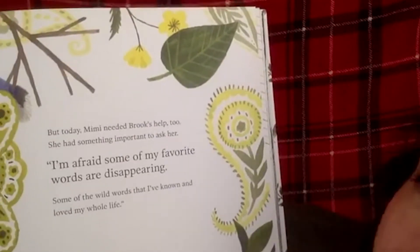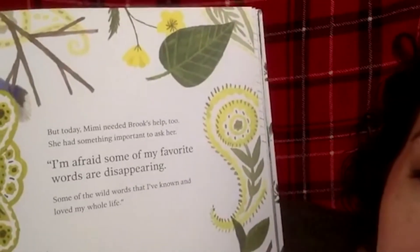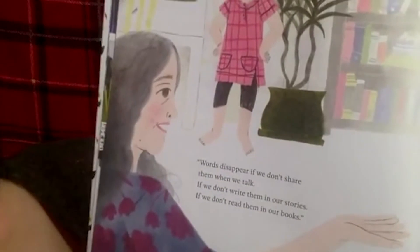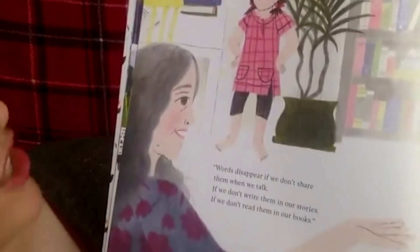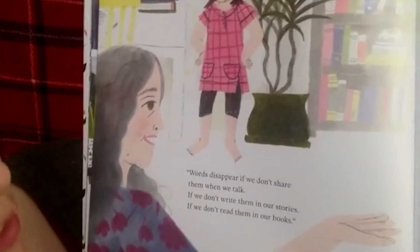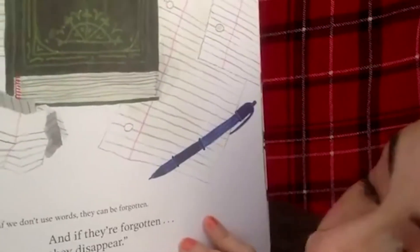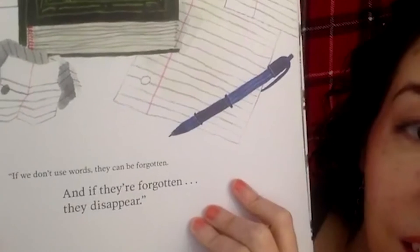But today Mimi needed Brooke's help too. She had something important to ask. 'I'm afraid some of my favorite words are disappearing — some of the wild words that I've known and loved my whole life.' Words disappear if we don't share them when we talk, if we don't write them in our stories, if we don't read them in our books. If we don't use words, they can be forgotten — and if they're forgotten, they disappear.